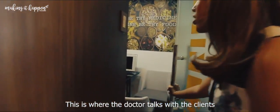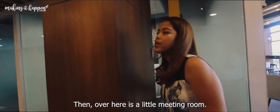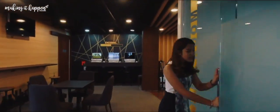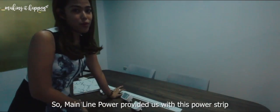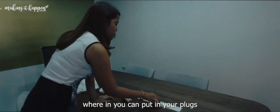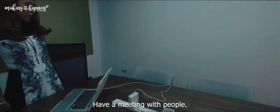This is where the doctor talks to clients and prescribes what products to give them. Then over here is a little meeting room. This used to be just a dining table because they had a limited budget for a conference table, which required outlets on the table. So Mainline Power provided us with this power strip where you can put in your plugs, and you can just plug in and use your laptop and have a meeting with people. Isn't it so cool?